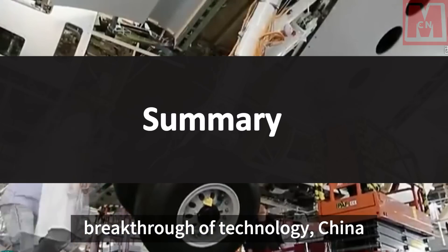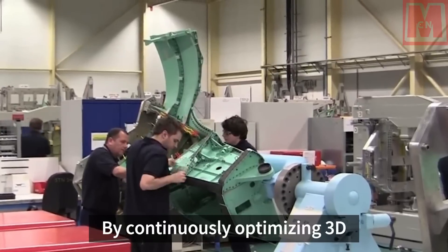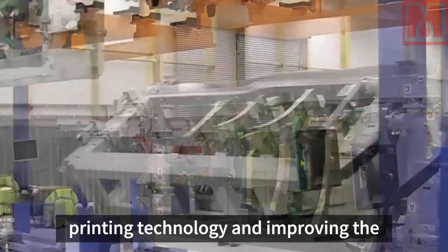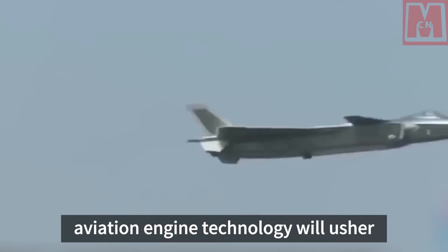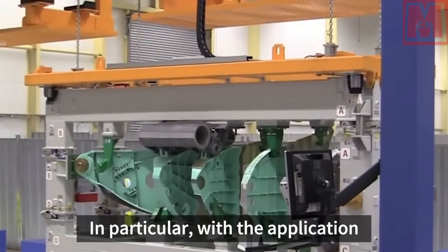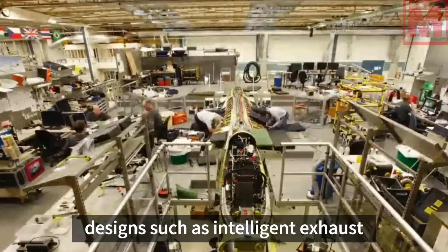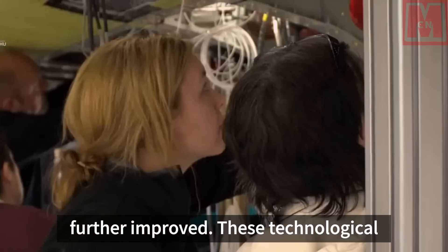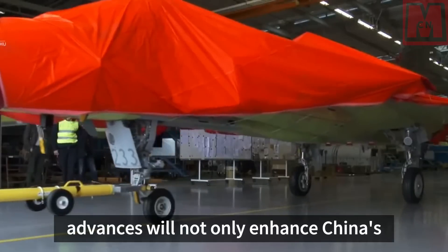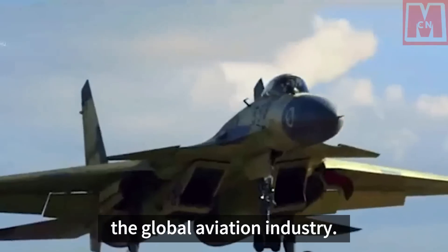Looking to the future, with the continuous development and breakthrough of technology, China is expected to maintain a rapid development momentum in aviation engine technology. By continuously optimizing 3D printing technology and improving the precision and efficiency of manufacturing processes, China's aviation engine technology will usher in more innovations and breakthroughs. In particular, with the application of new materials such as shape memory alloys and new designs such as intelligent exhaust nozzles, the performance and efficiency of the engine will be further improved, enhancing China's competitiveness in the global aviation market.